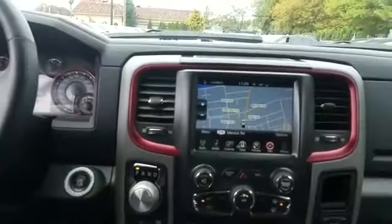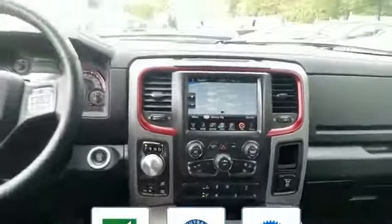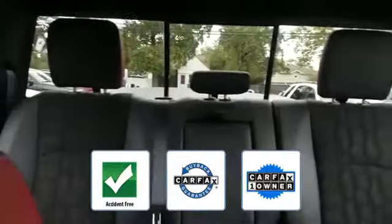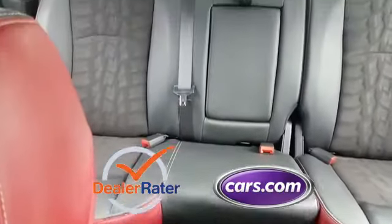Pass-through rear seat, air ride suspension, Bluetooth, brake assist, power outlet, and keyless entry. This vehicle is accident-free, qualifies for the Carfax buyback guarantee, and is a Carfax one-owner vehicle. This is a top-rated dealer — make an appointment today to test drive this popular model.